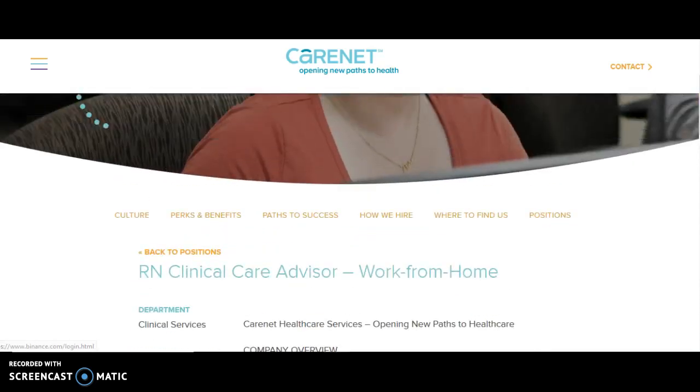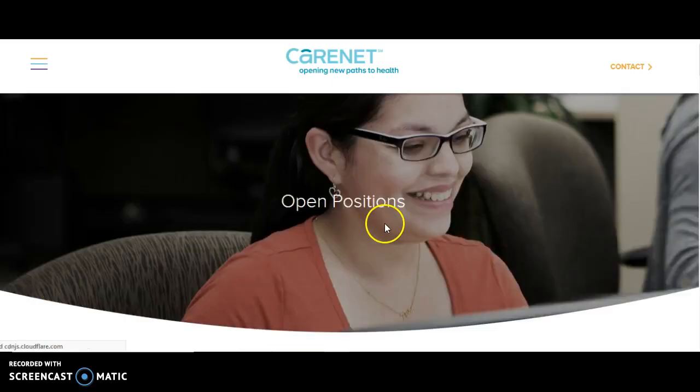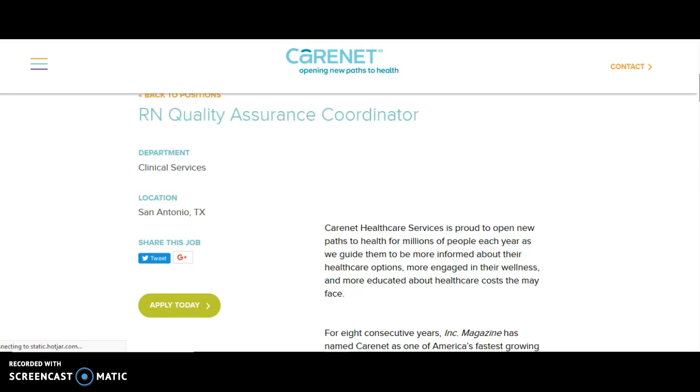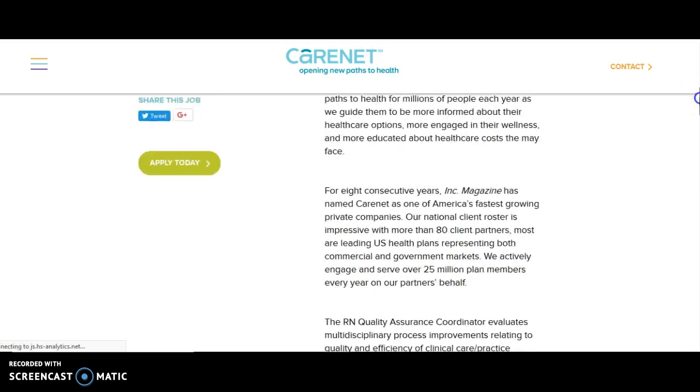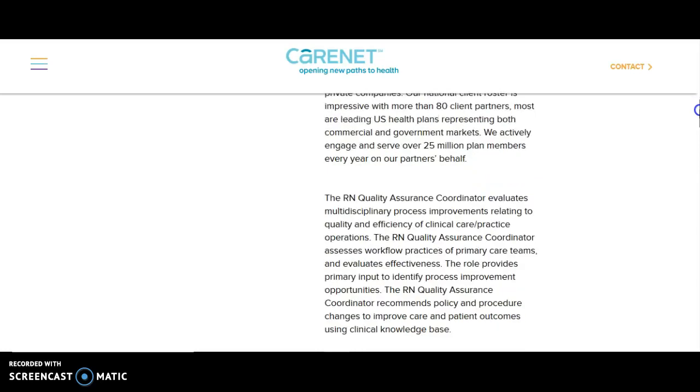The third job I see here is the RN quality assurance coordinator. You have to be in San Antonio, Texas. This appears to be an onsite job, but if you're in Texas and you want a quality assurance position, definitely check it out.